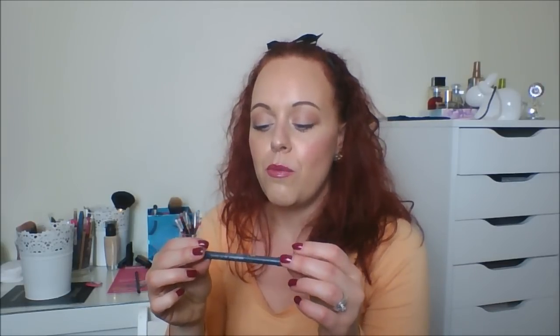The next product is my e.l.f. Eyelid Primer in Sheer. This is a bit of a cheat because there's not a huge amount left, but I have another one waiting — I really want to finish this before moving on to the next. I won't open the new one until I've also got through my MAC Painterly Paint Pot. It's a really nice product and I probably would repurchase it. It was three pounds when I bought it, but I dread to think what it costs now.